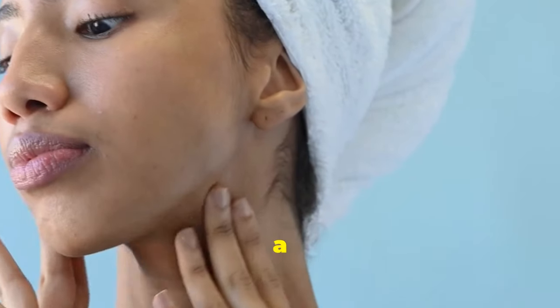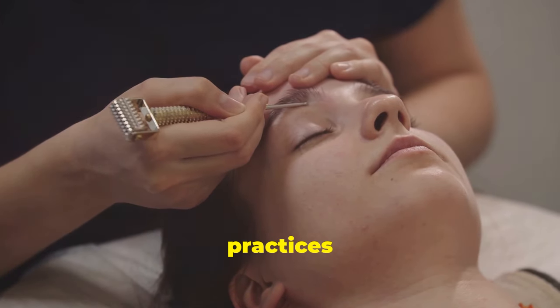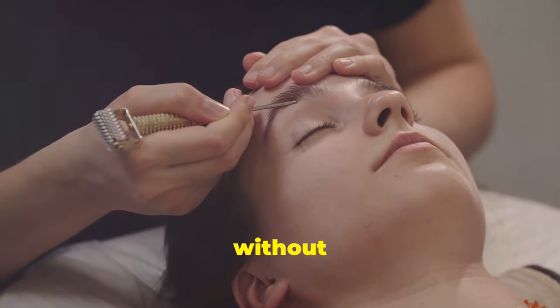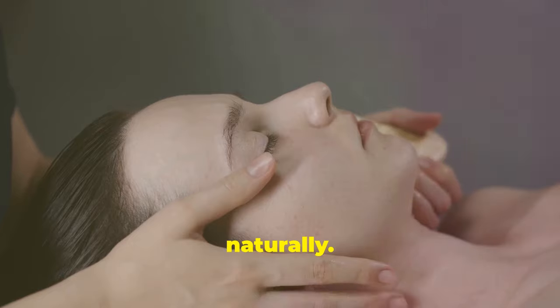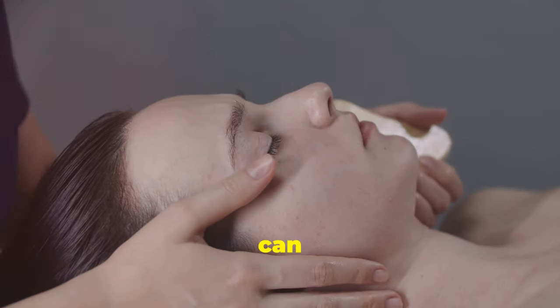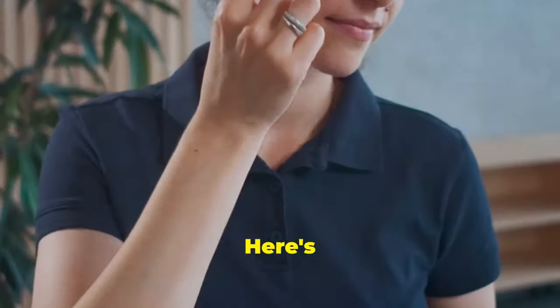The pinch and lift technique is like a natural facelift, helping to tone and lift sagging skin. This method is rooted in ancient practices, passed down through generations as a way to maintain youthful skin without invasive procedures. It's a gentle yet effective way to sculpt your face naturally. By incorporating this technique into your daily routine, you can enhance your facial features and promote better blood circulation, which is essential for healthy skin.